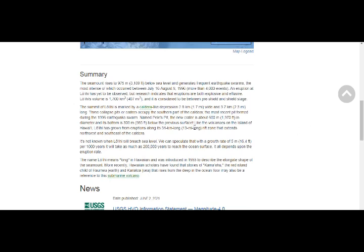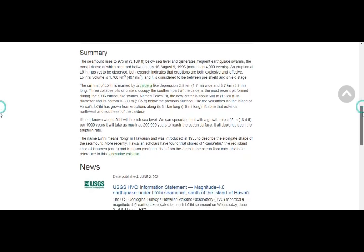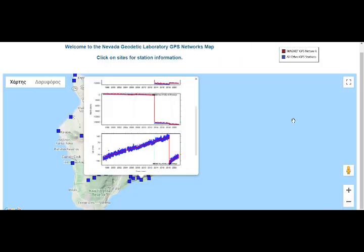It's not known exactly when Loihi will breach sea level, but we can estimate a rate of growth of 16.4 feet per 1,000 years. It could take as much as 200,000 years to reach the ocean surface — it all depends on the eruption rate of Loihi. Now let's go to the geodesy.